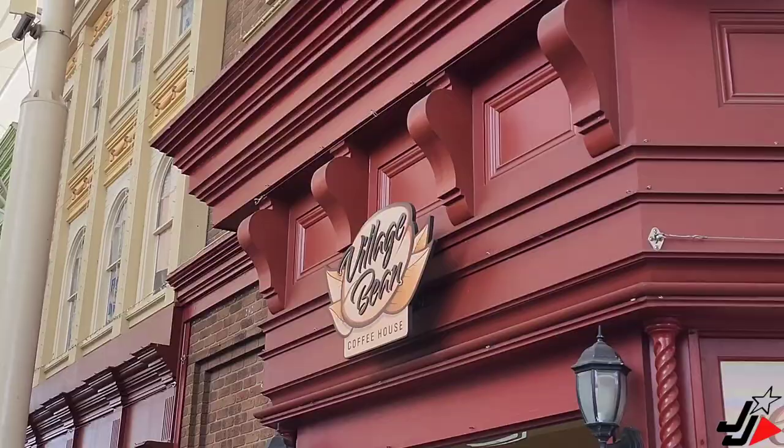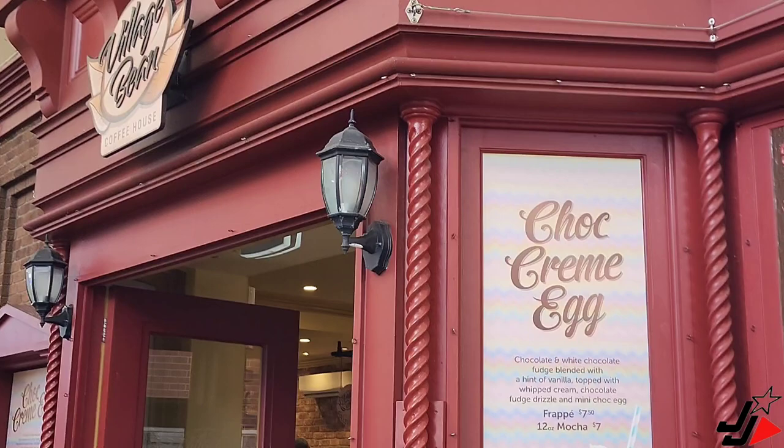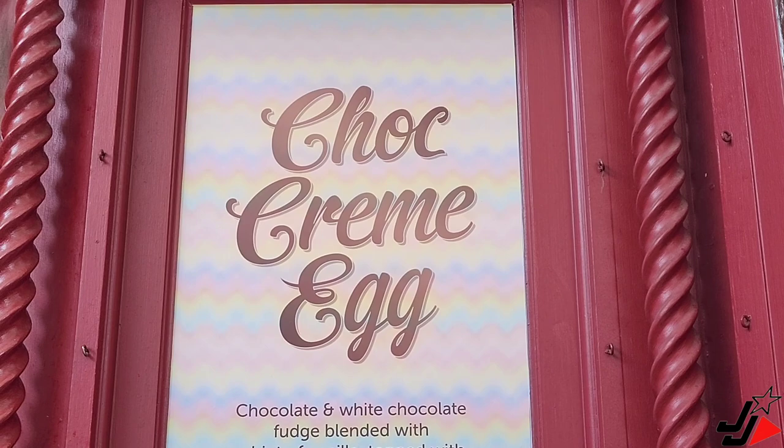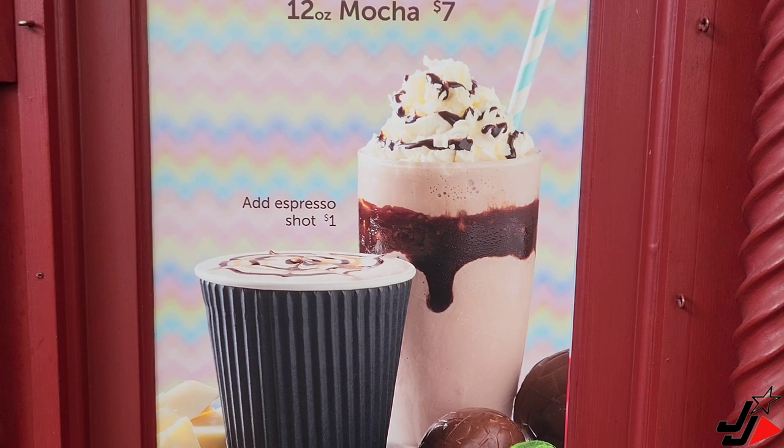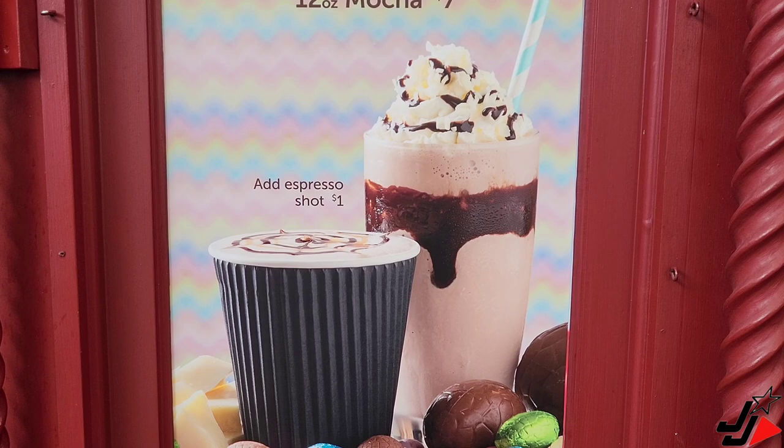I reckon we'll kick off the day with a coffee. Just at the Village Bean on the main street, and it looks like they've got a new drink out for Easter — the Choc Cream Egg. There are two versions: a mocha and a frappe. You get chocolate and white chocolate fudge blended with a hint of vanilla, topped with whipped cream, chocolate fudge drizzle, and a mini choc egg. The frappe is $7.50 and the mocha is $7.00, with an optional shot of espresso for just a dollar. I reckon I'll have to try one of these.